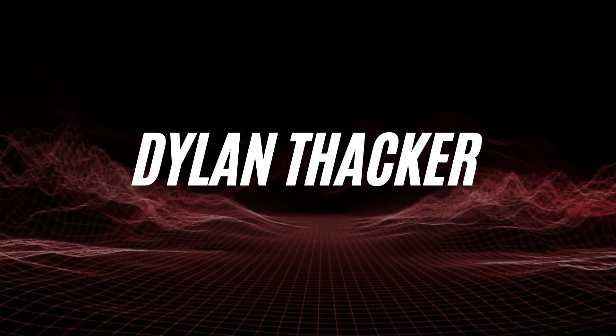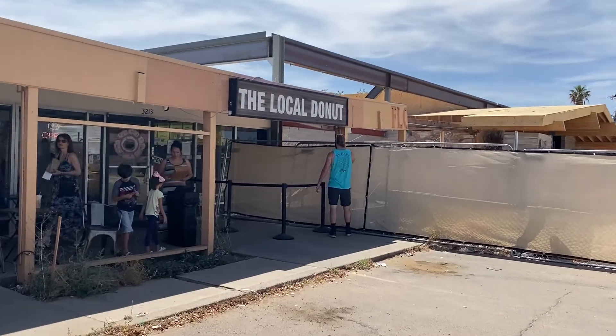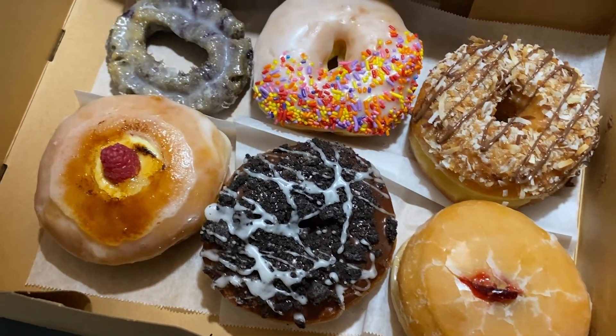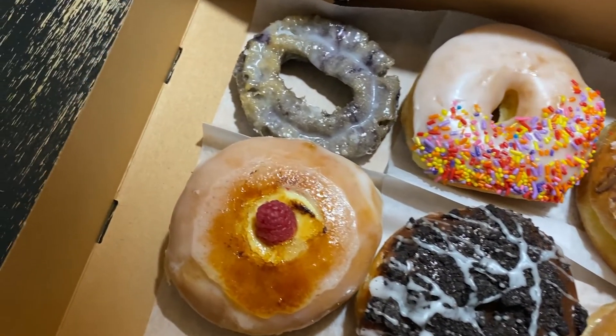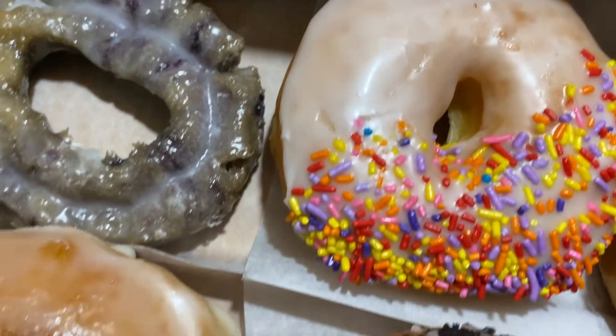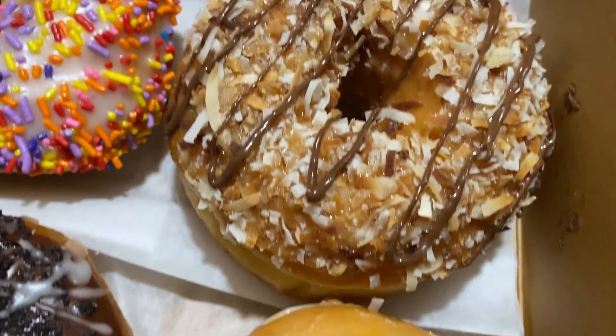What is up guys, welcome back to the channel. We are back with yet another donut review, still in Scottsdale, Arizona. This is the Local Donut, which is right across from the gym I've been going to. We got a half dozen donuts here waiting on Dami to get home, and then we are going to try them. I'll introduce all the donuts I got here because they are very different.